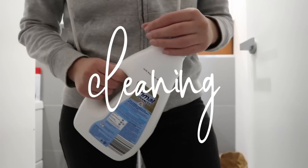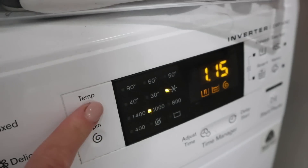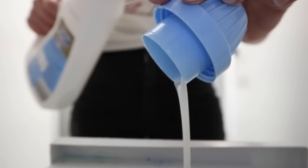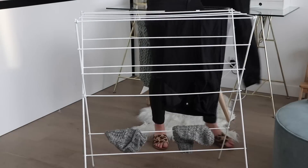Another thing I do on Sundays is clean — I love cleaning and clean pretty much every day. One of the main things I do is clothes washing, because chances are I have a lot built up over the week. I want them clean, dry, and ready so I have outfit options going into the new week.